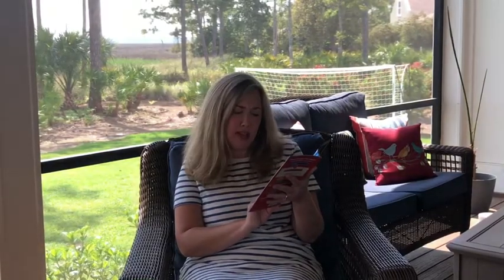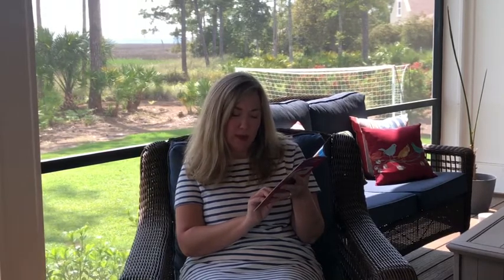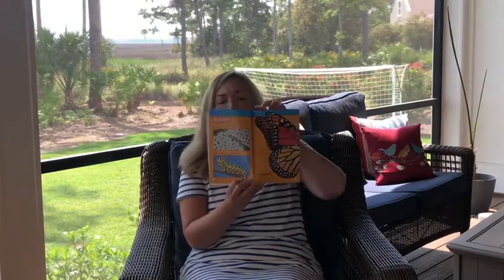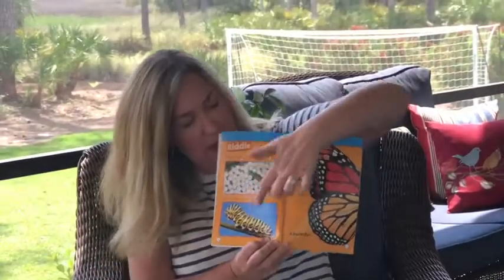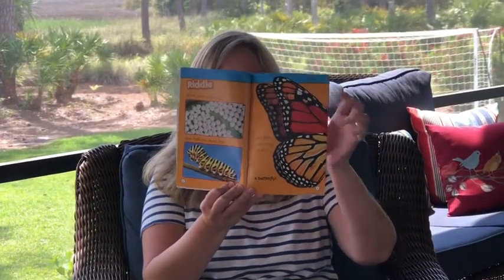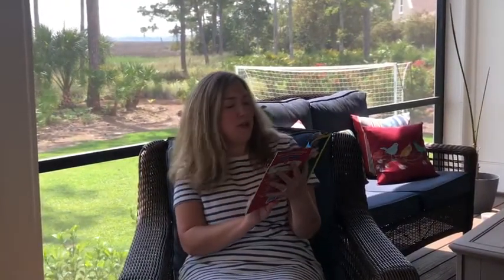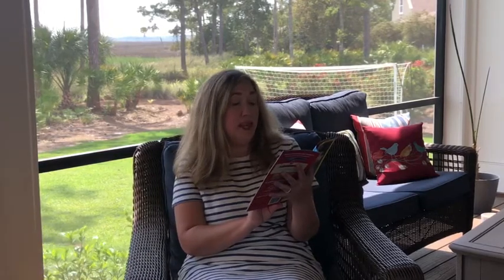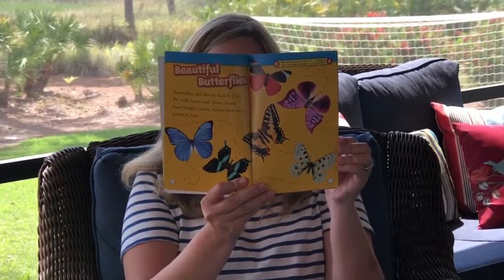Riddle: what starts as an egg, then walks on many legs, and then uses wings to fly? A butterfly. So let's look at these pictures - there's eggs, caterpillar, and a butterfly. Beautiful butterflies. Butterflies are so fun to watch. They fly with loops and dives. Some have bright colors and some have bold patterns too. So look at all these different types of butterflies - there's lots of different types and lots of different colors.